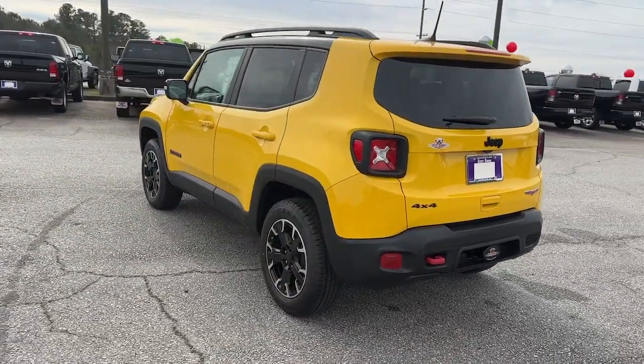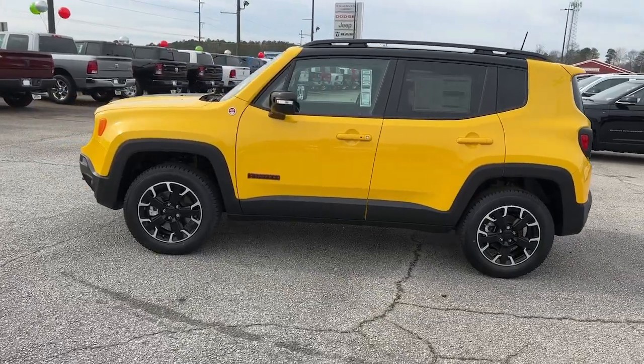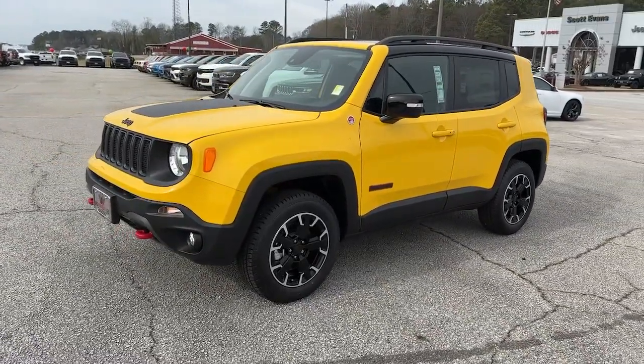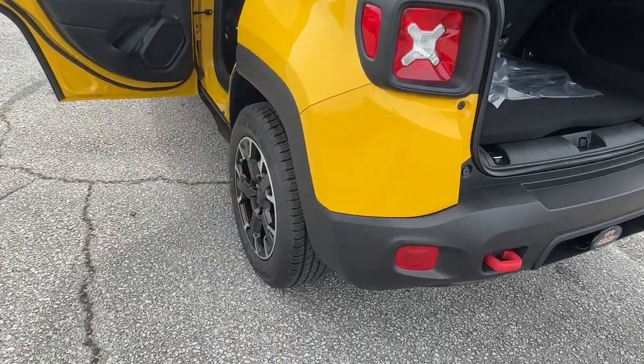Lane departure warning, panoramic roof, all-terrain tires, keyless entry, navigation system, backup camera, heated mirrors, premium sound system, satellite radio, and keyless start. Seize the opportunity to drive the SUV that's as unique as you are — drive the Renegade.